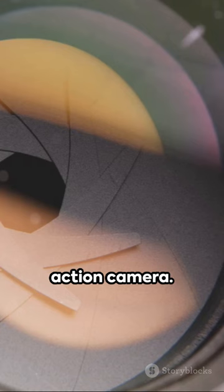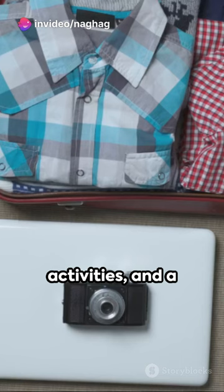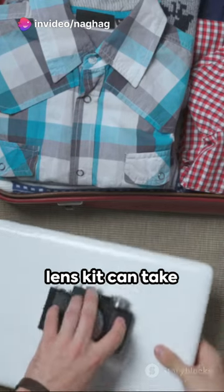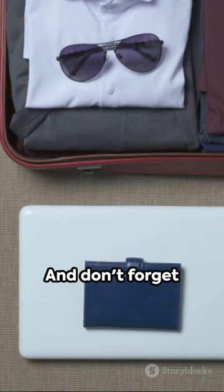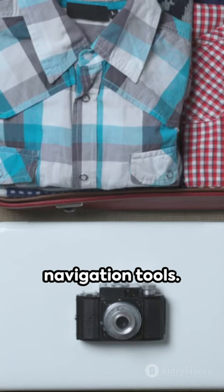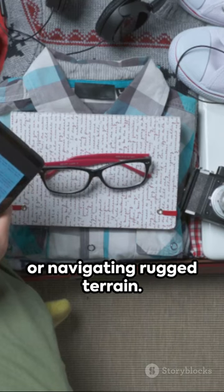Capture those priceless moments with a high-quality action camera. These rugged cameras are perfect for adrenaline-pumping activities, and a versatile smartphone lens kit can take your mobile photography to new heights. And don't forget your GPS and navigation tools — they're essential, whether you're exploring a new city or navigating rugged terrain.